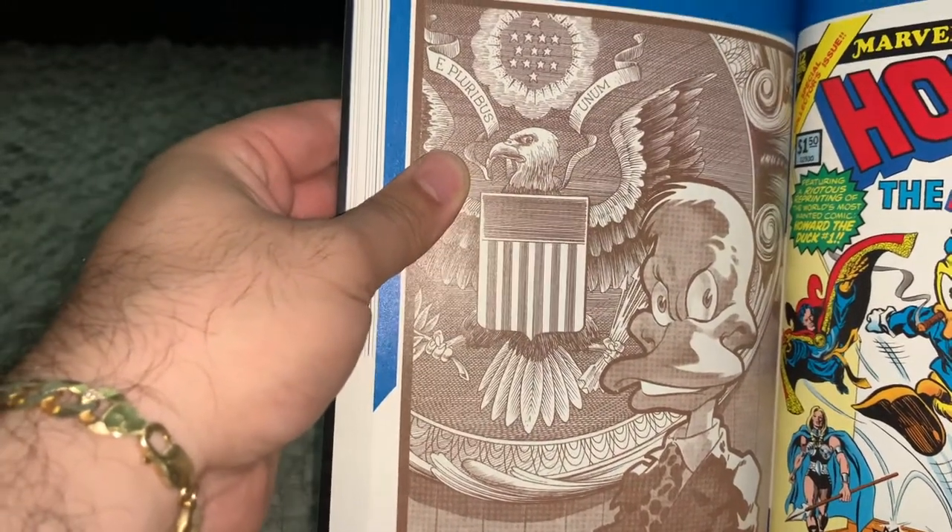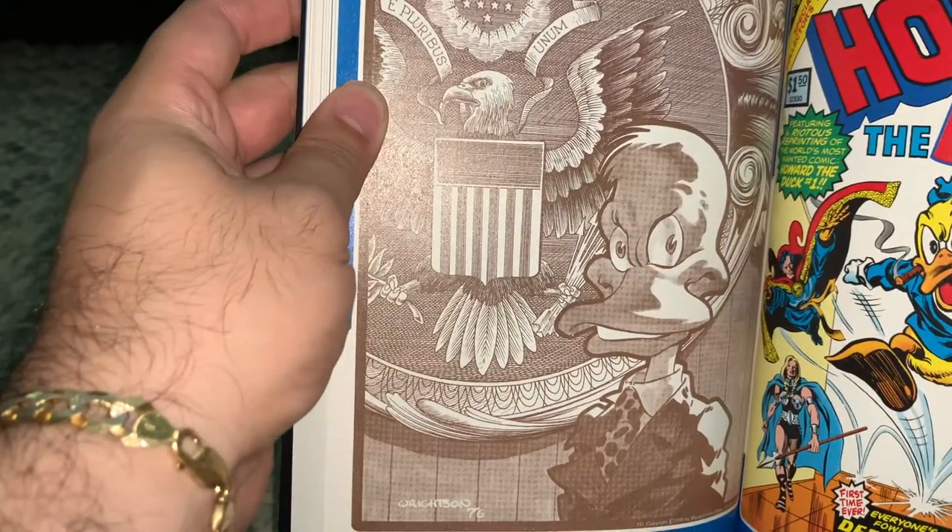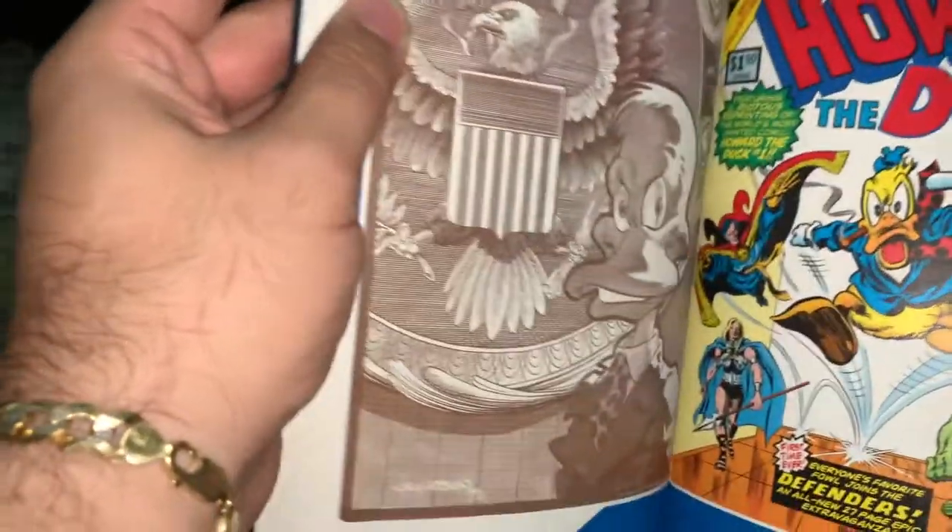This was drawn by Bernie Rice — never seen that picture before, pretty cool.